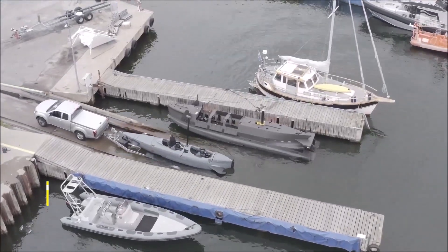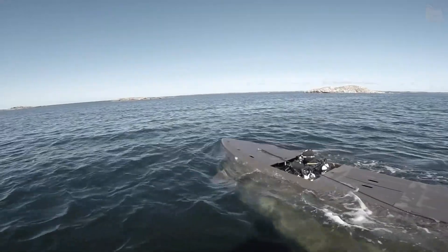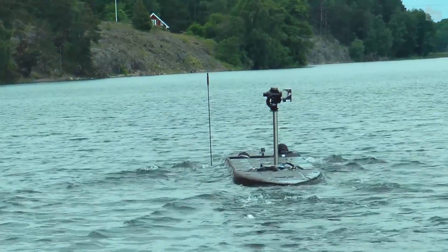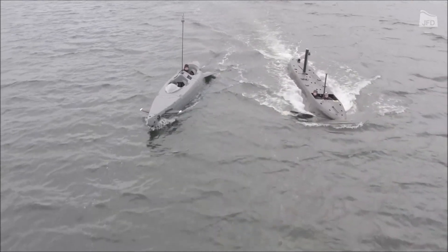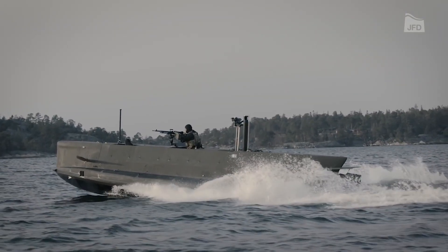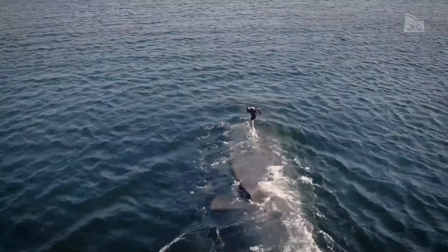On our next spot is the JFD SEAL Carrier Submarine Escape and Rescue Vehicle, a machine meticulously designed for one of the most noble missions — rescuing submariners from the direst situations beneath the waves. Unlike any ordinary vehicle, the SEAL Carrier is built to withstand the extreme pressures of deep-sea environments, ensuring it can reach and return with crew members from distressed submarines. It's a mobile sanctuary equipped with advanced life support systems and emergency medical facilities, ensuring the well-being of rescued personnel during transit.